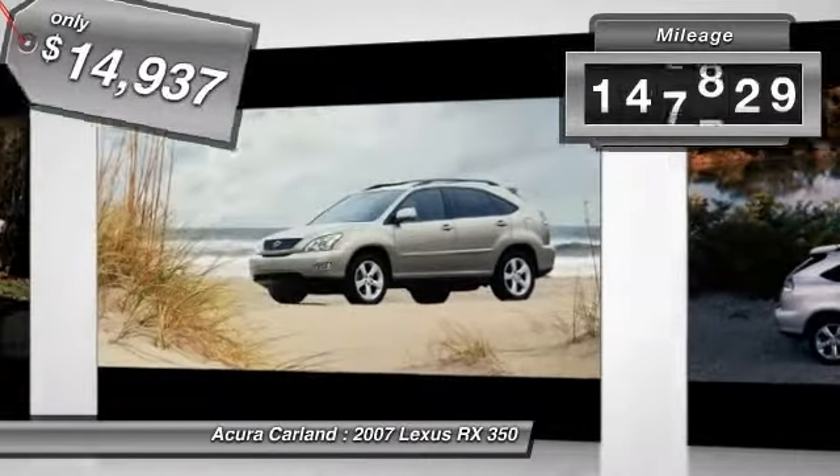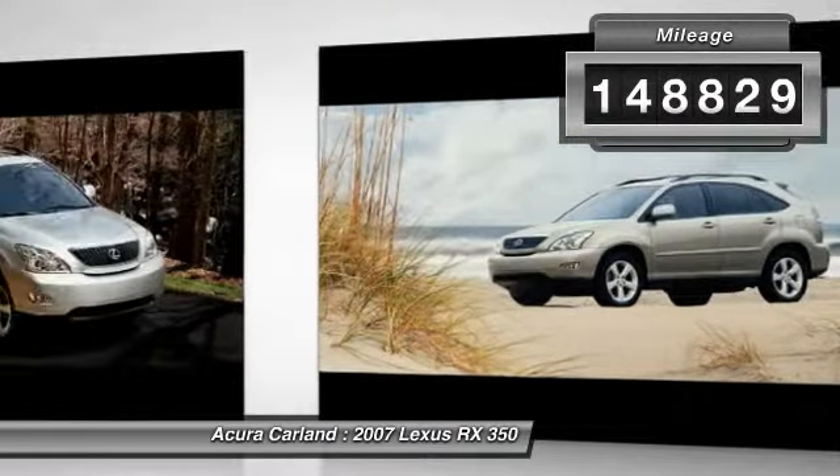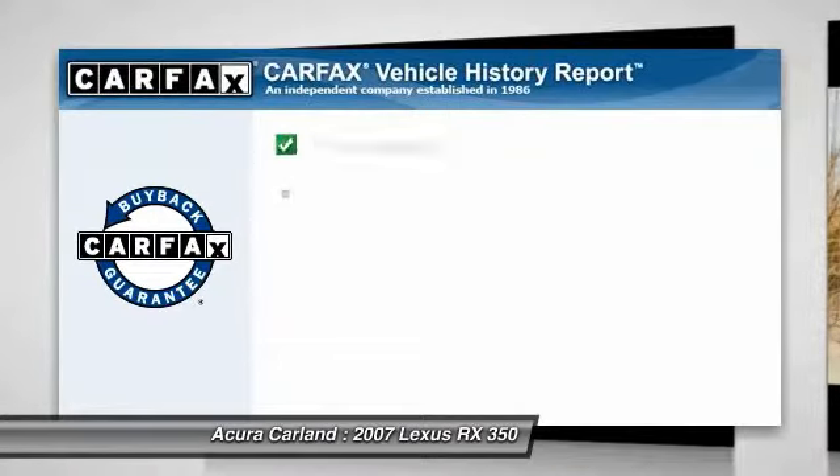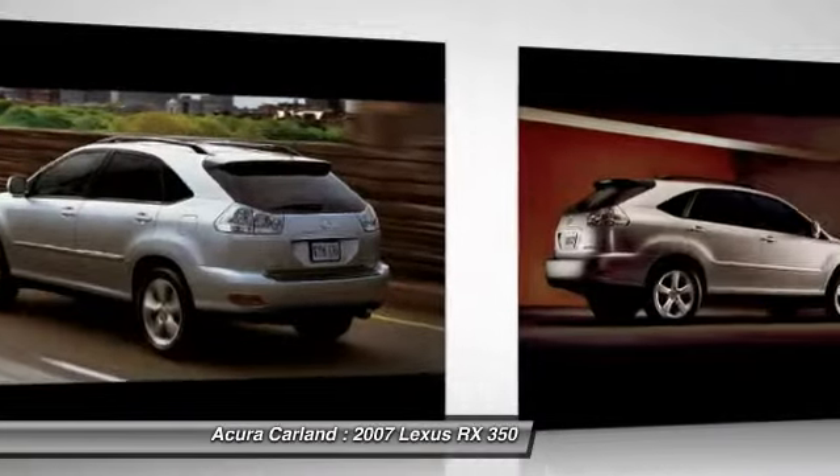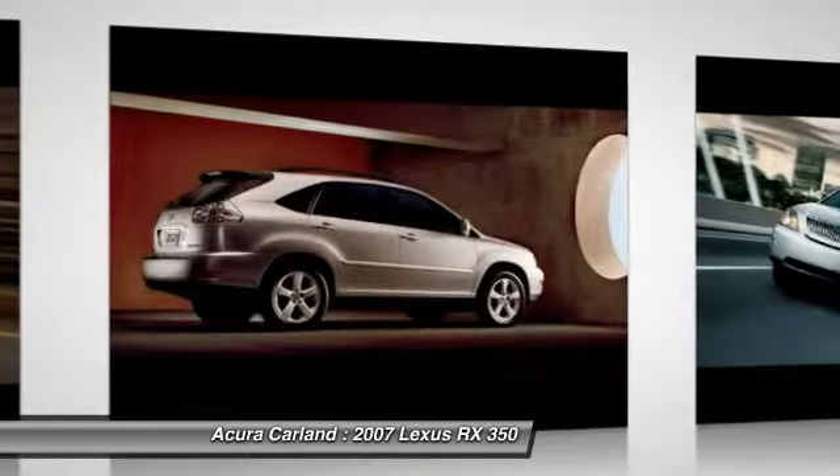This vehicle has less than 150,000 miles. This vehicle qualifies for Carfax buy-back guarantee. Searching for a dependable vehicle that looks great too? You've found it, so stop in today.